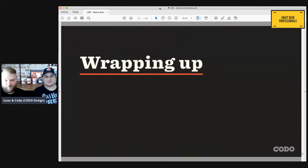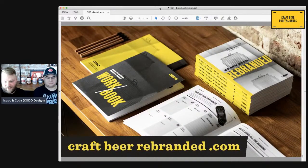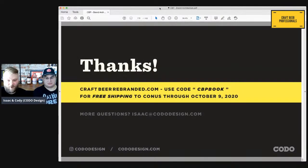Let's wrap up and give you a few things to think about, and then we'll take as many questions as you all have. We've been putting out a lot of videos on our YouTube channel — just go to YouTube and type in Cotto Design, including a video on brand architecture. Our new book goes in depth on brand architecture as well. You can read it for free or buy it at craftbeerrebranded.com. If you'd like free shipping within the continental United States, use the code CBP book through this Friday. Thank you for joining us today.